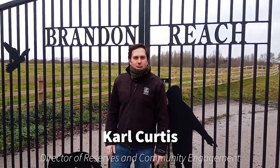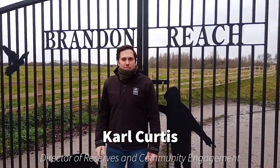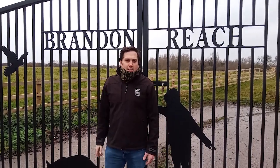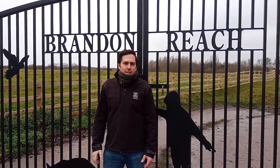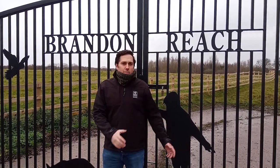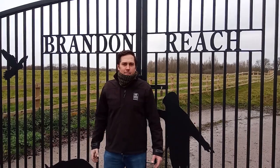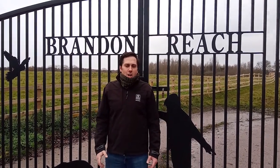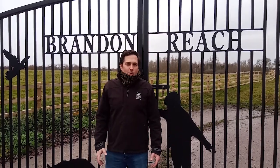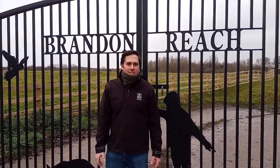Hello, I'm Karl from Warwickshire Wildlife Trust and I'm going to introduce you to Brandon Reach. In 2019 we were really fortunate to get the generous funding from the FCC Community Foundation, whereby we're able to improve the access and the interpretation across our new nature reserve. I'm going to take you on a little bit of a tour just to show you some of those improvements, so when you visit us in the future you'll be able to access it and reconnect with nature.